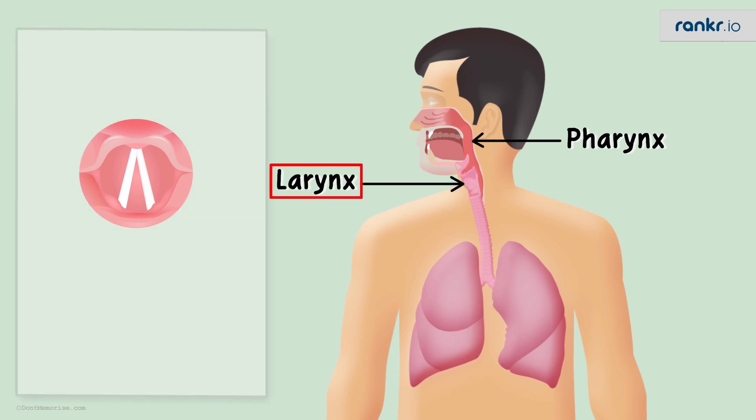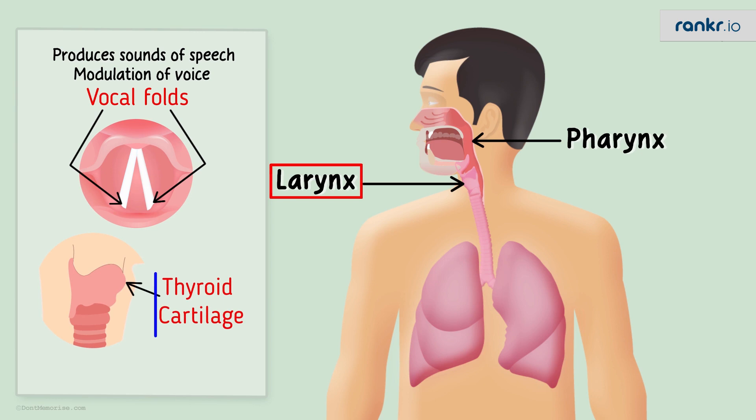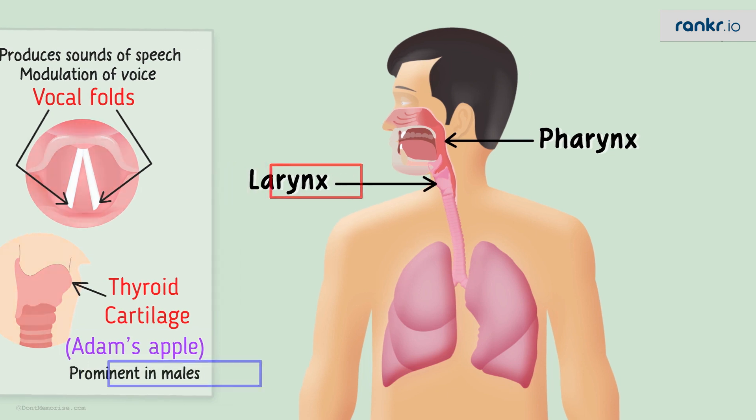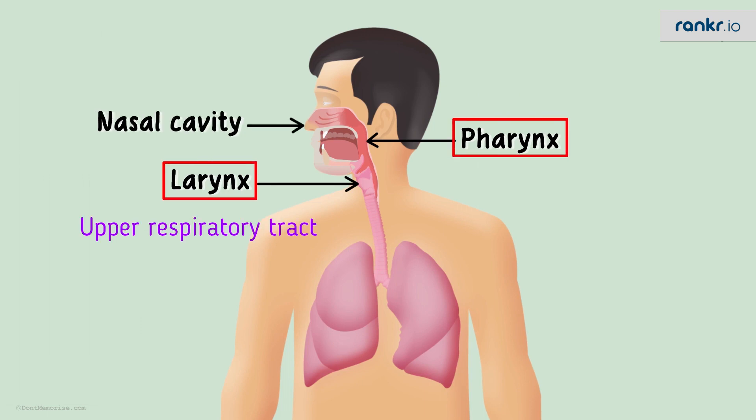The larynx is also the body's voice box, as it contains the vocal folds that produce the sounds of speech and allow us to modulate our voice. The larynx also has the thyroid cartilage that protrudes out, sometimes referred to as the Adam's apple. Everybody has it, but it's more prominent in males. So the nasal cavity, the pharynx, and the larynx form the upper respiratory tract.